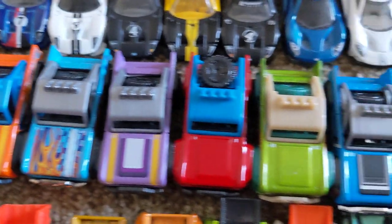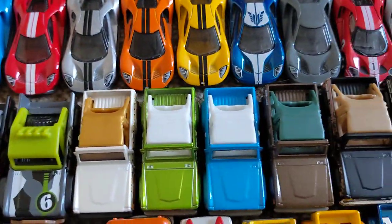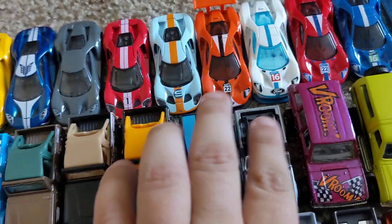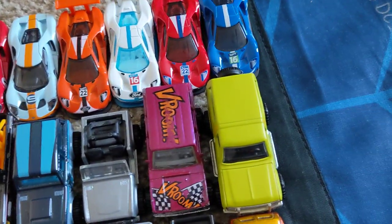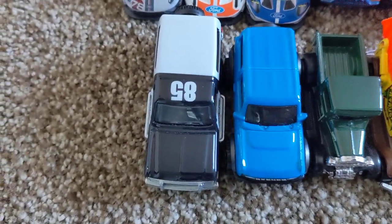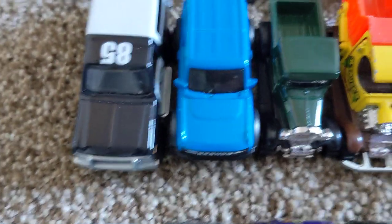And some Ford Broncos right here. Then the Matchbox version, another custom Ford Bronco — just these two are really cool, I like these two a lot. And then got those two right there. I love that awesome 90s one right there. And then the 2020 Bronco.